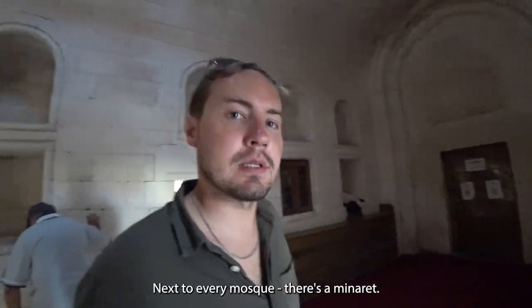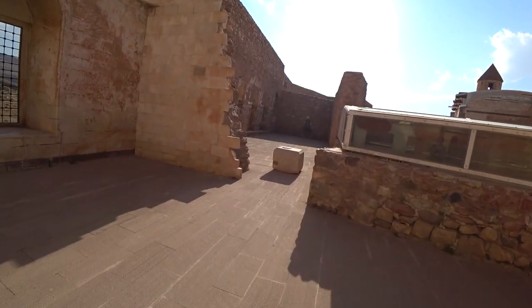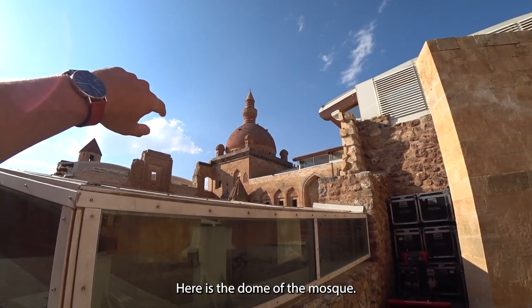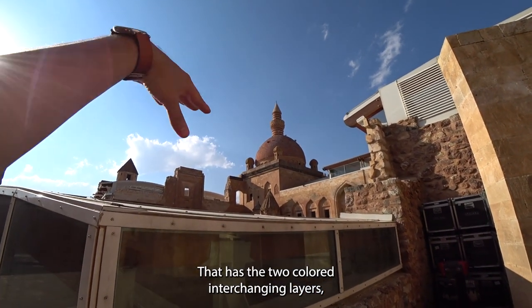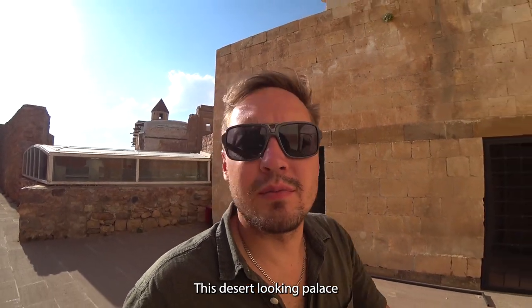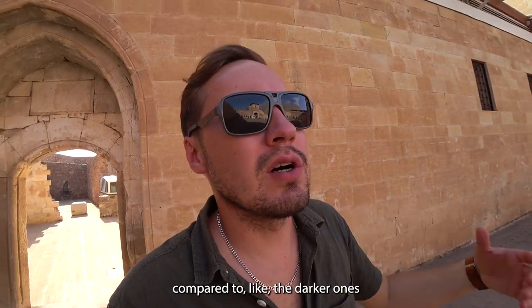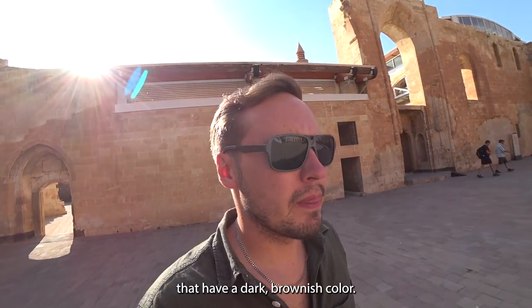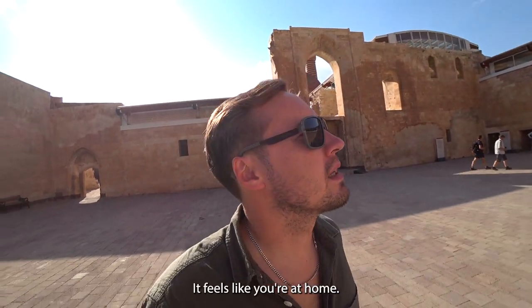Next to every mosque there's a minaret — let's go find it. Here's the dome of the mosque, and right next to it you can see the minaret, which has two-colored interchanging layers that fit the color of the whole palace. This desert-looking palace is really comforting compared to darker ones that use bricks or rocks with a dark brownish color — this one is more appealing to the eye; it feels like you're at home.